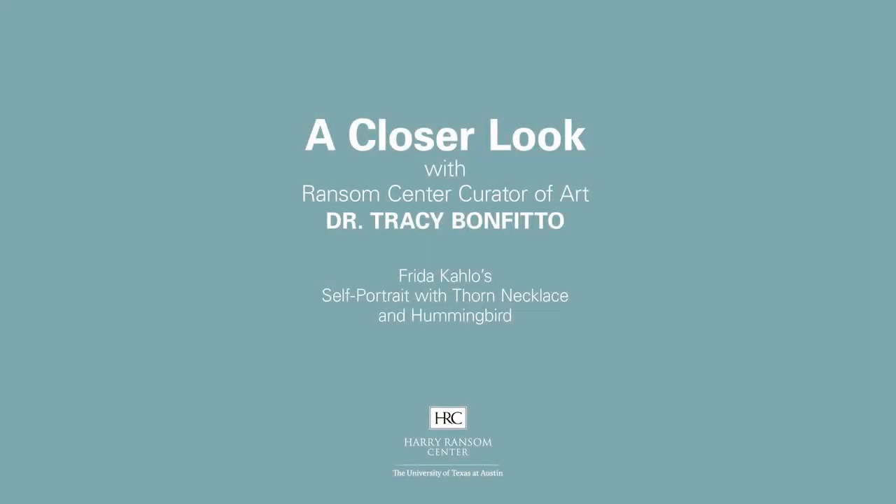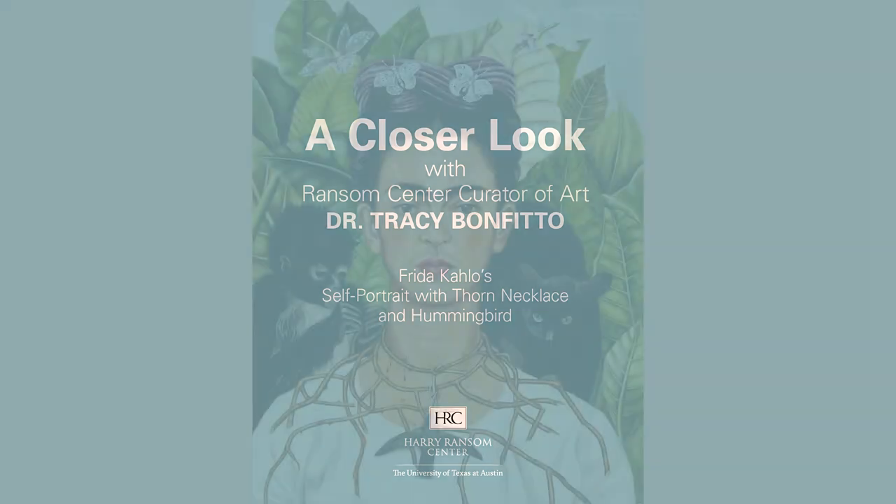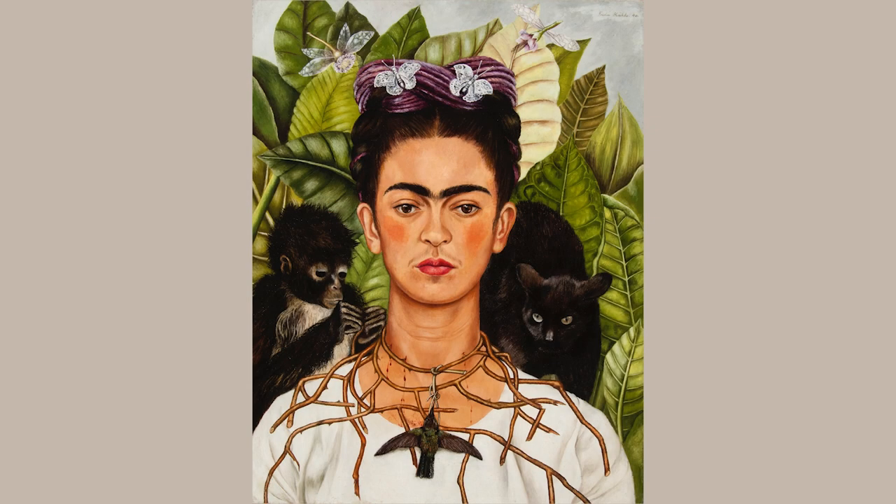I'm Tracy Bonfito, curator of art at the Harry Ransom Center, and I'm taking a closer look at Frida Kahlo's Self-Portrait with Thorn Necklace and Hummingbird from 1940.